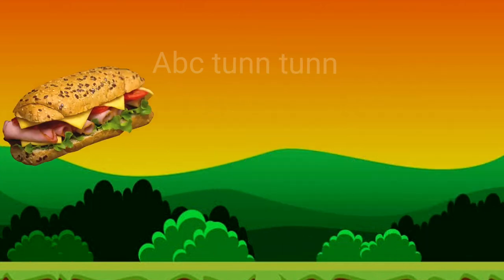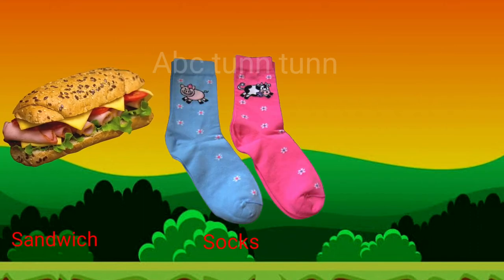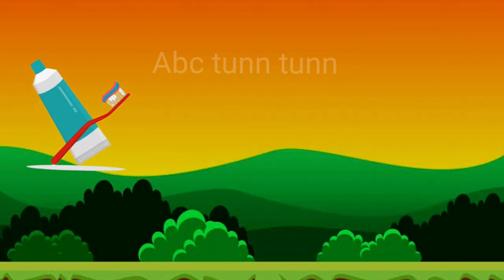R, r, r. S is for sandwich. S is for socks. S is for snowman. Sa, sa, sa. T is for toothbrush.